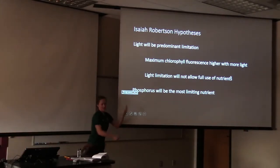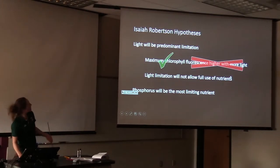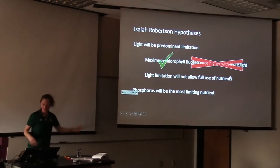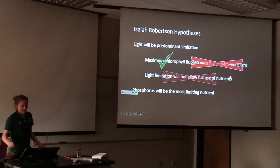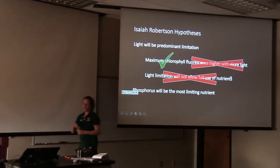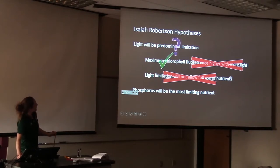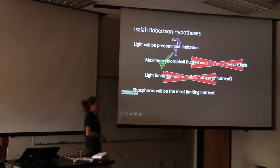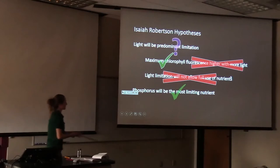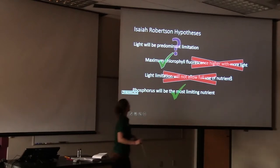Isaiah's hypotheses going in: he thought light would be the predominant limitation and that maximum chlorophyll fluorescence would be higher with more light. He did not find that — he saw some maximum fluorescence but it wasn't clearly higher with more light. He thought that light limitation would not allow full use of nutrients — that hypothesis was rejected, as they drew down all the phosphorus regardless of light treatment. We do agree that phosphorus is the most limiting nutrient; it was drawn down in all bottles in his experiment.